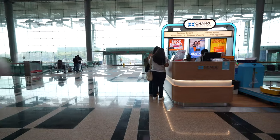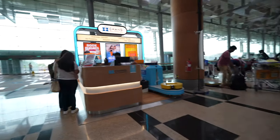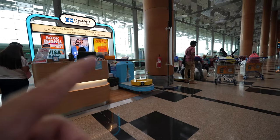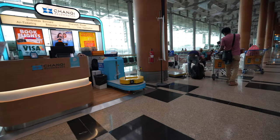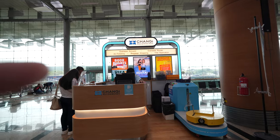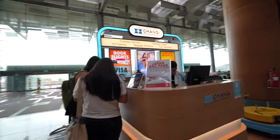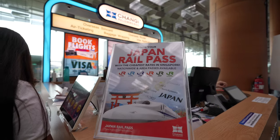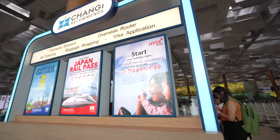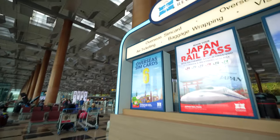When you enter from Gate 7, Row 9 is right here where you'll find the iChangi Recommendation kiosk. You can wrap your luggage here, enter the WiFi, book your flight last minute, get your visa, get a Japan Rail Pass, travel accessories, and overseas SIM cards.